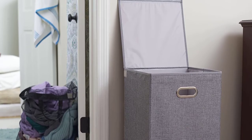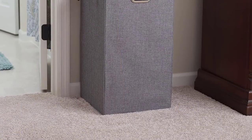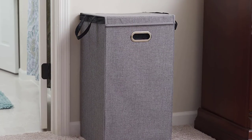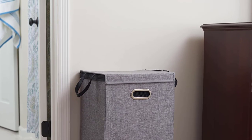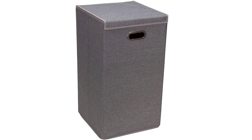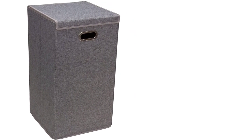Made from 100% linen on the exterior and 100% polyester on the liner, with a product dimension of 26 inches by 14 inches by 14 inches. The lining is moisture-resistant, since keeping dirty clothes will cause moisture over a long period of storage. It features a handle for easy carrying and a magnetic lid to secure and hide your laundry.